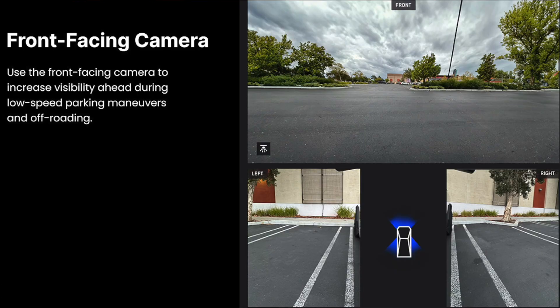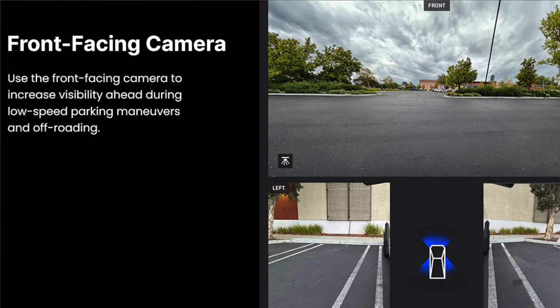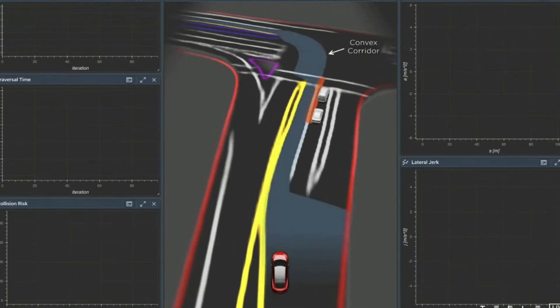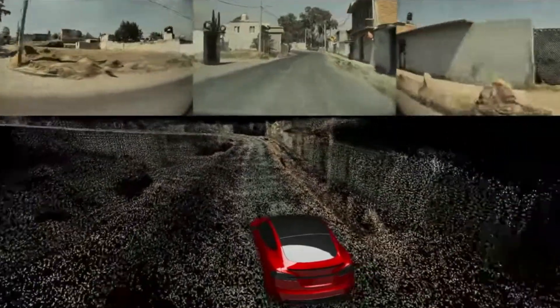This is of significant importance to the system's capabilities, enabling vehicles to join the RoboTaxi network and support fully unsupervised full self-driving. Each camera setup requires precise calibration based on the vehicle's dimensions.